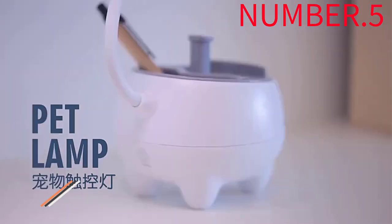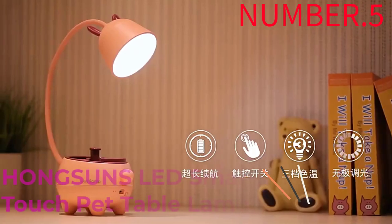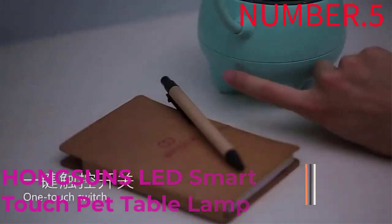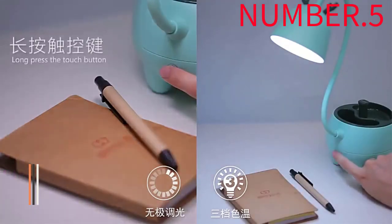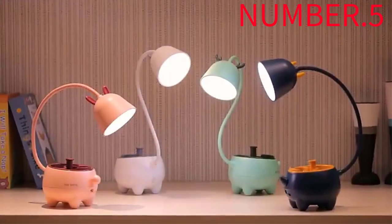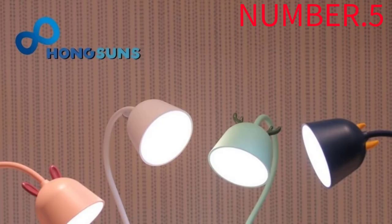Okay, so let's get started with this video. Number 5: Hongson's LED Smart Touch Pet Table Lamp. Many people default to bulbs when it comes to lighting a smart home, but they're far from the only option. Smart lamps offer an all-in-one approach, often with extra style, and some of them do more than illuminate a room.